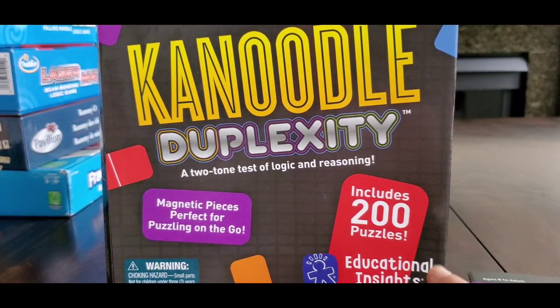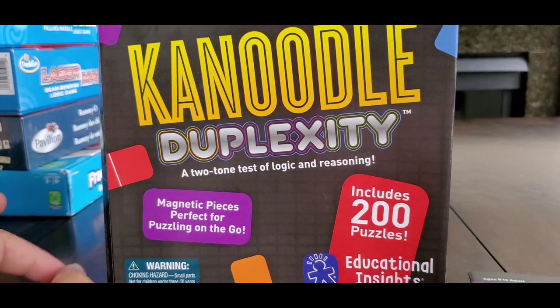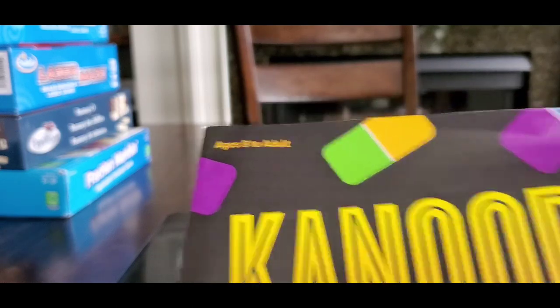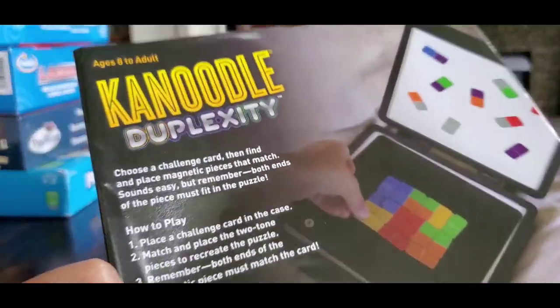The first one I'm going to show you is called Canoodle Duplexity. It includes 200 puzzles. It's a perfect on-the-go game — the case is so sturdy that it can go anywhere with you and the kids can carry it around. It's a perfect logical reasoning game. The pack says it's for age 8 to adult. Vivant is 7 and a half right now; I picked it up for him when he was 7. And this is how the game looks like — let me show it to you quickly.